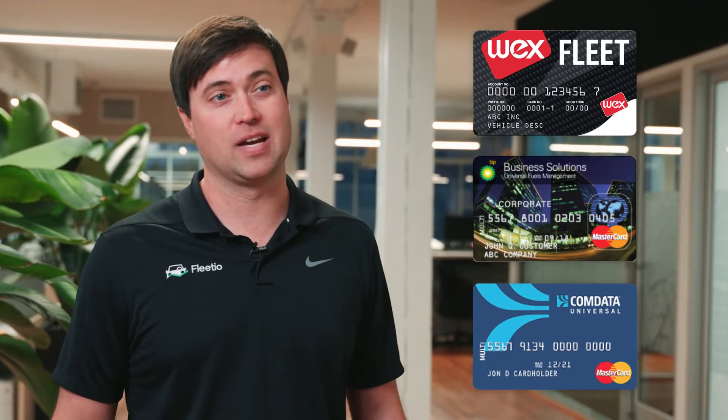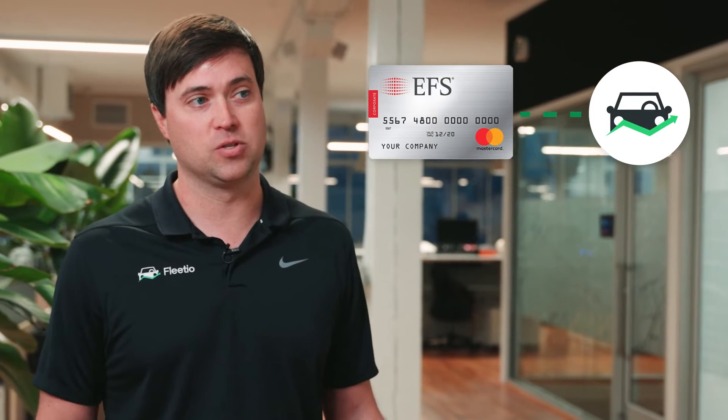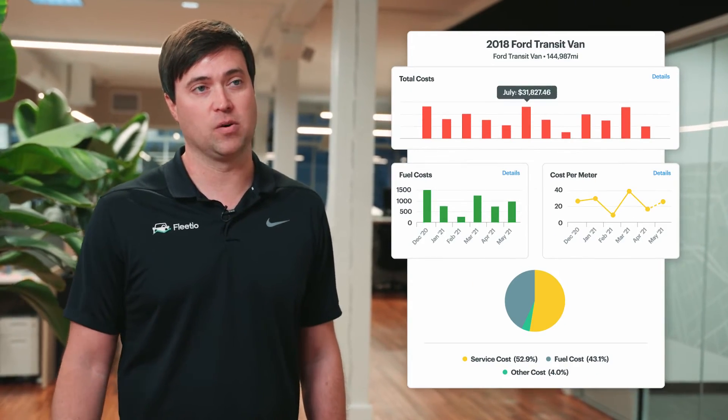Our fuel card integration is really meant to save you a lot of time and energy in managing your fuel expenses separately. We bring that data into Fleet.io so you're able to centralize your reporting for your total cost of ownership, but specifically around fuel.